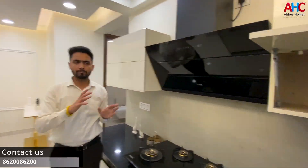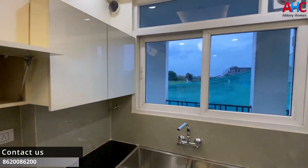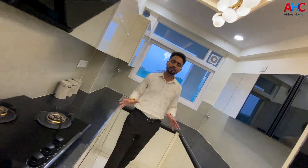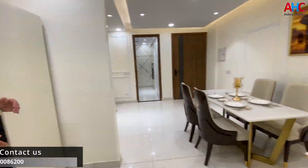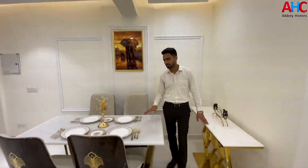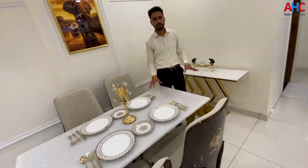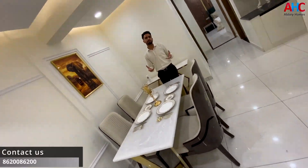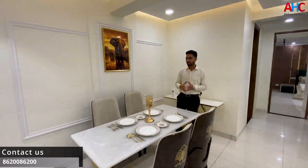You will also have a window with proper sunlight in the entire kitchen. The dining space will be attached to your kitchen. As you can see, we have provided the kitchen and dining as a good combination. You can make your choices for decor and customization accordingly.